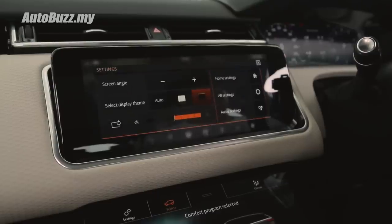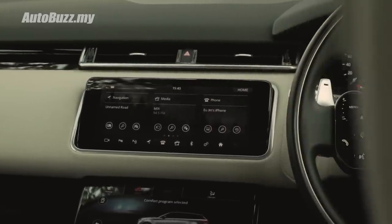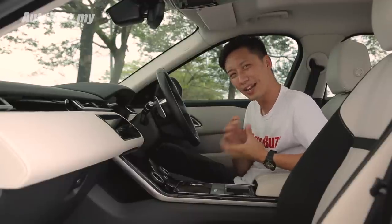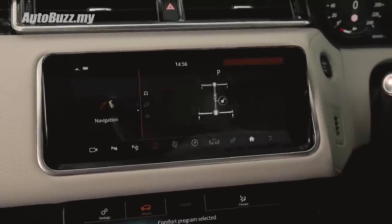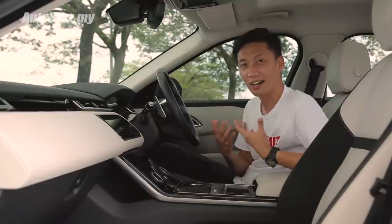For both these touchscreen displays — fantastic sound system, very crisp displays — but for a car this price it just feels a bit too laggy, like everything reacts half a second after you've pressed it. It's like using an old smartphone that's running on a current OS.